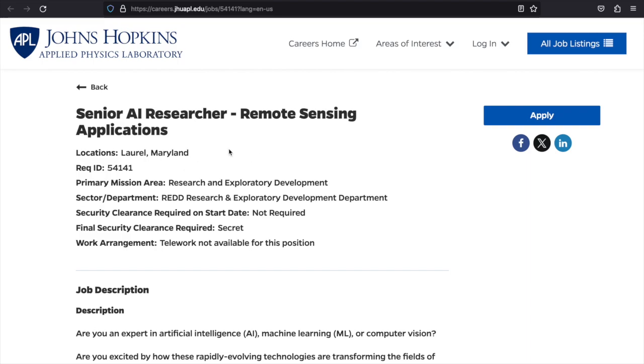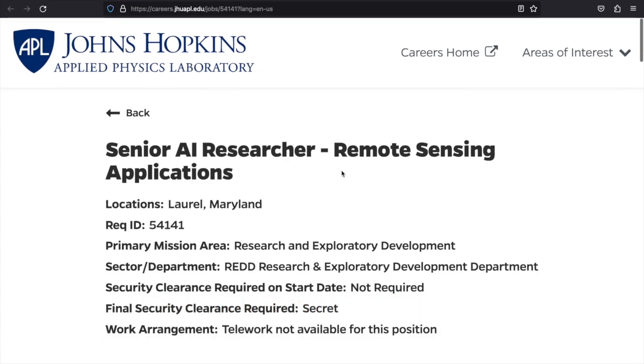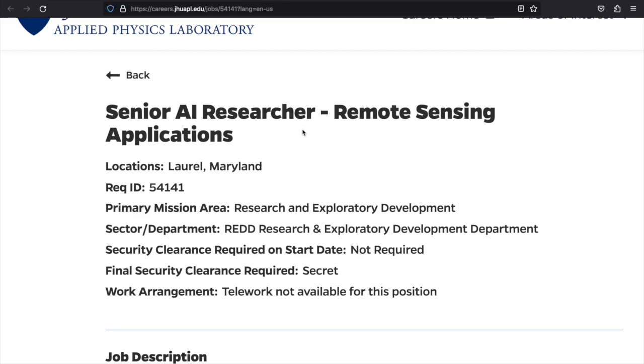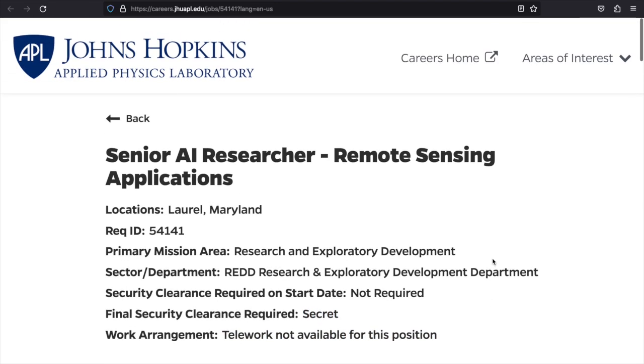Like the first opportunity, I'm going to enlarge the screen a bit. As you see here, this is with Johns Hopkins Applied Physics Laboratory. They are looking for a Senior AI Researcher — Remote Sensing Applications — based in Laurel, Maryland. The department is the Research and Exploratory Development Department. No security clearance is required upfront, though your final security clearance would be Secret. The work arrangement is not remote; however, I'm still going to share it because someone may be looking for an AI researcher position.